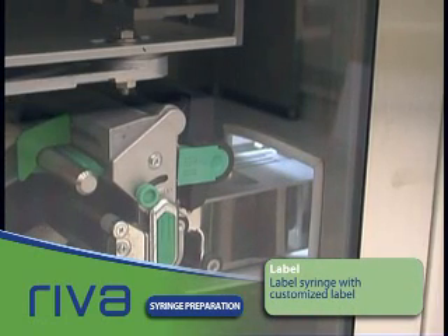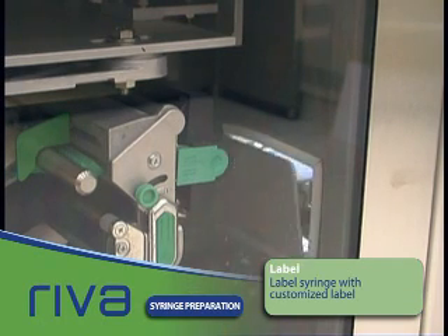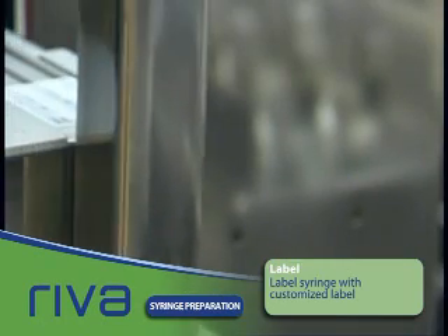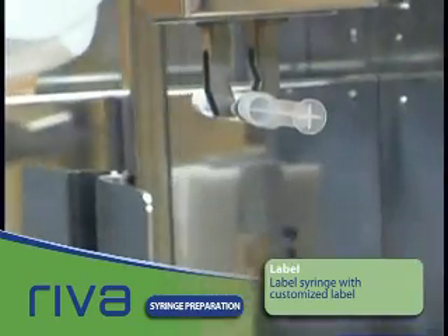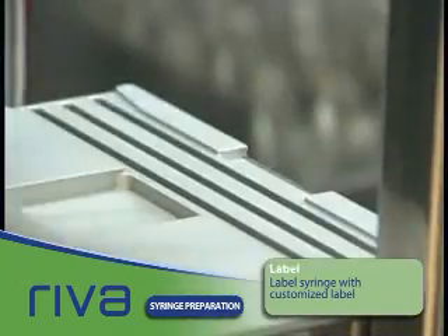Printers are isolated from the sterile compounding area to maintain Reva's ISO class 5 environment. Reva can print any information on the customizable label, including 1D and 2D barcodes. The label is applied to the syringe inside Reva.